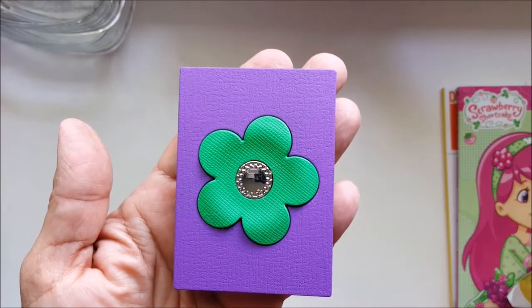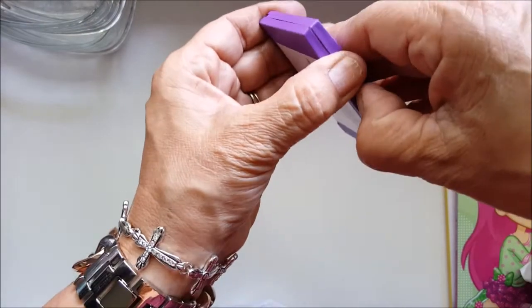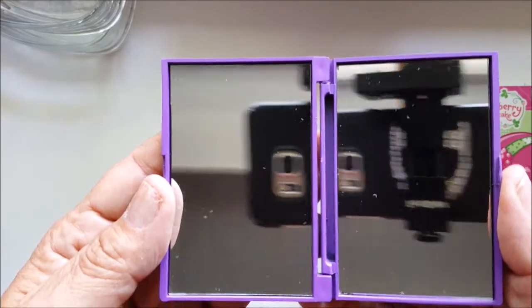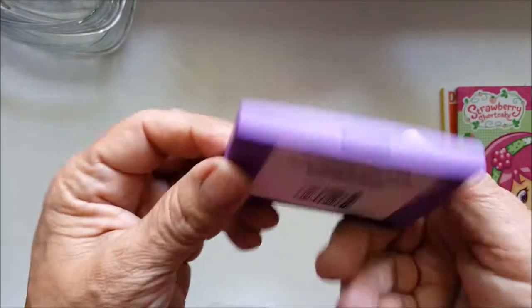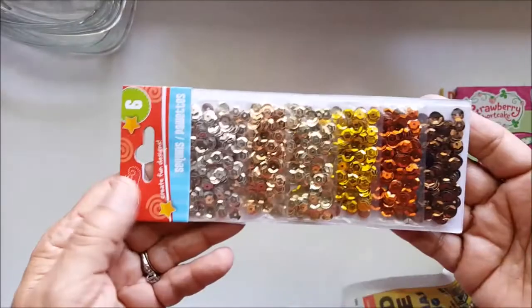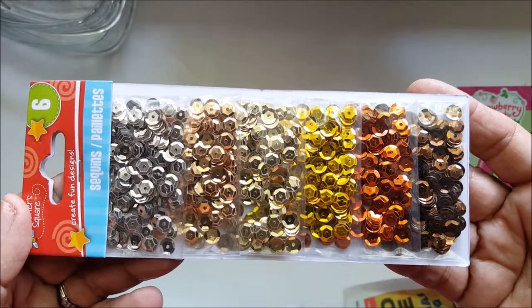And then I saw this — isn't that cute? It's a mirror. It's hard to open but it opens like that. It's got a regular mirror and you can see my camera there. I'm going to keep that in my purse. And then I found some sequins — I think I bought two, maybe just one. I don't need too many.